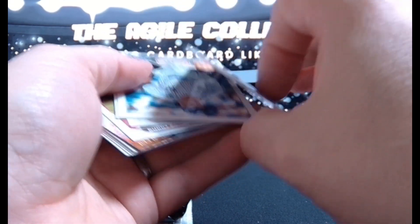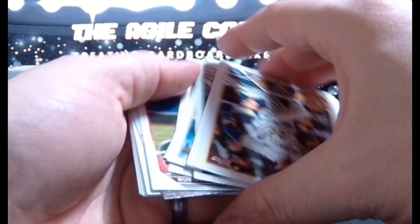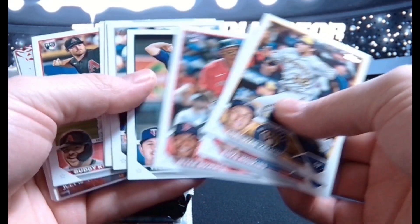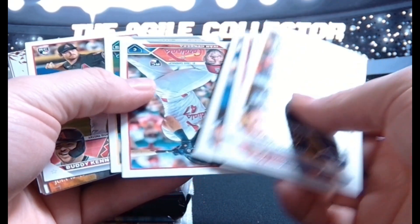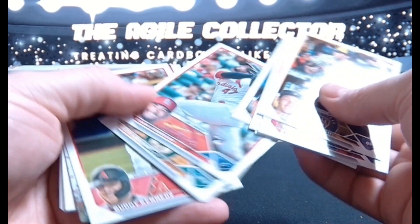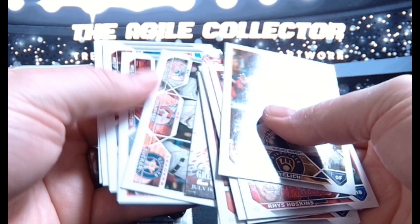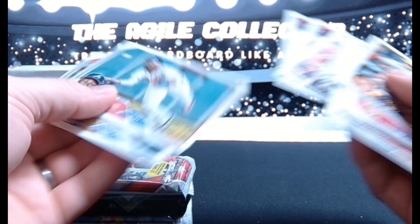Let's start off with the first couple cards, flipped around. Little Freddie Freeman insert. Harris.